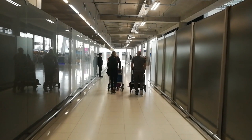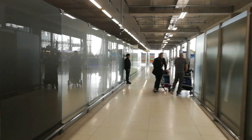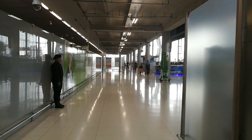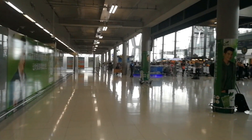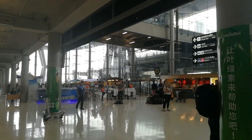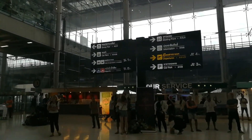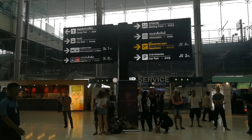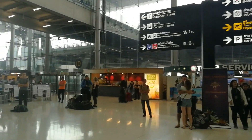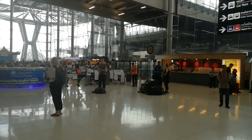So let's walk from Exit C. When you come out, you will see a lot of travel agents come to pick you up, because this area is not allowed for anyone else but travel agents only. If you look on the left side, that is the area where a travel agent will come to wait for you.